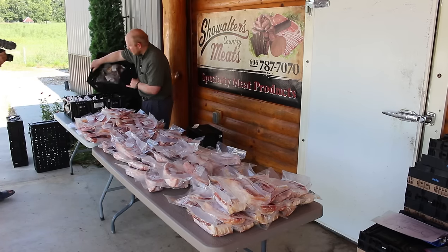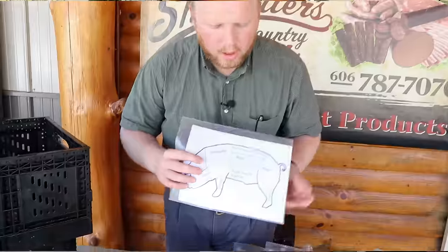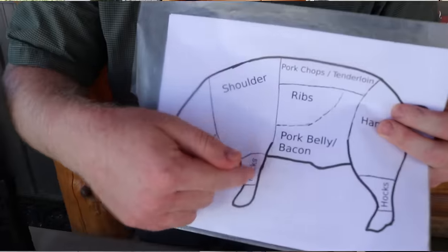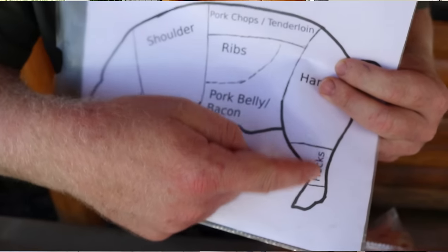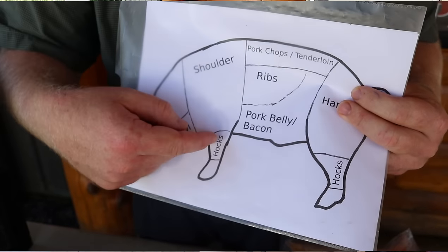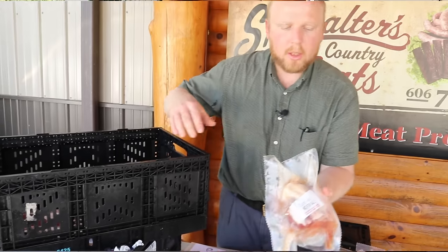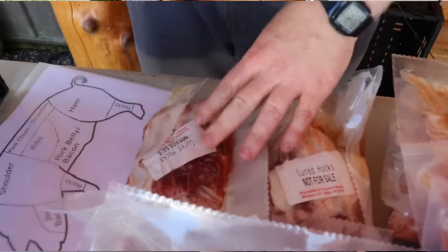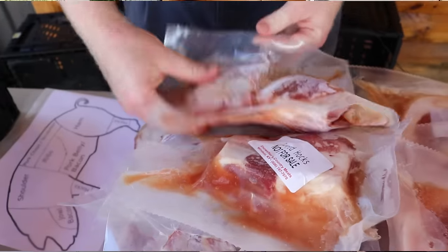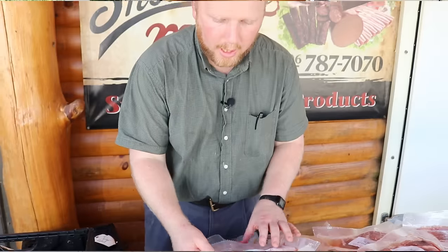This customer opted for cured hocks. Hocks are basically the lower part of the leg above the foot — on the front and on the ham. You can get this put into sausage, or you can get it just fresh sliced, or you can get it cured as this guy did. So these are your cured hocks — one, two, three, four, five, six packs of cured hocks.